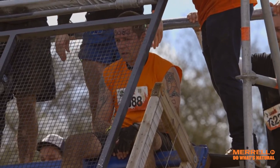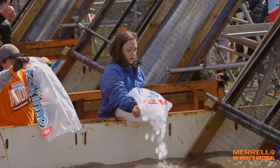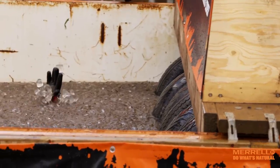The Arctic Enema is a classic Tough Mudder obstacle. 10 tons of ice in water that you are going to plunge into instantaneously. It will take your breath away.